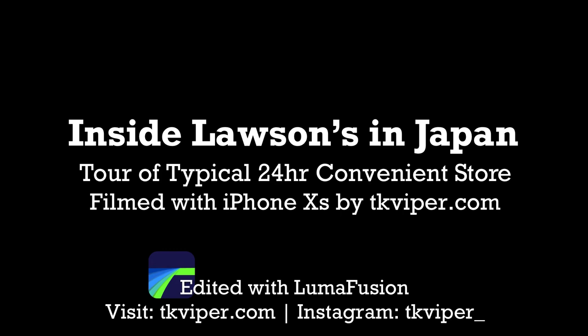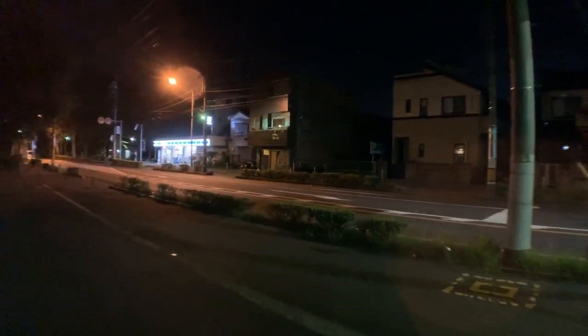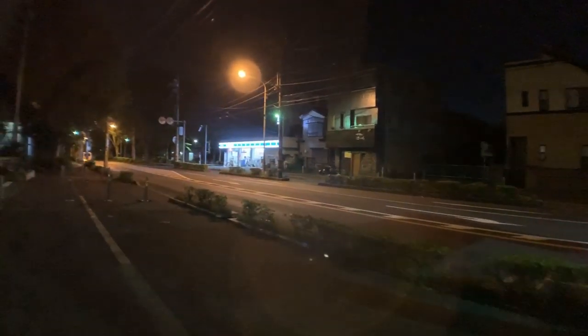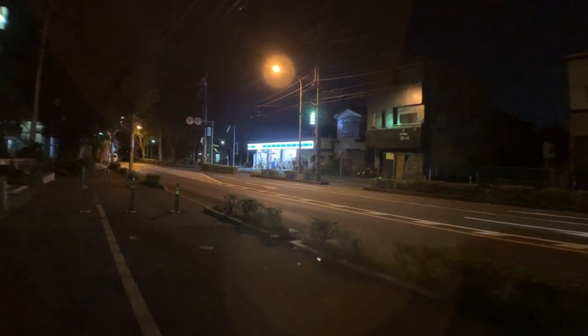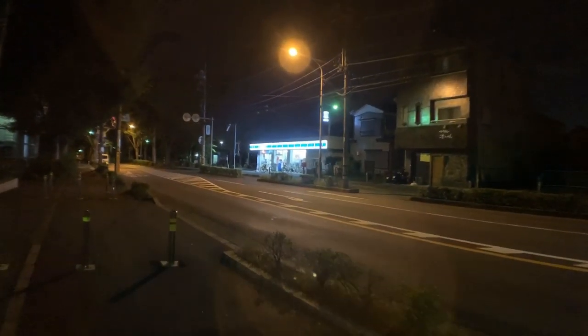Hi, this is TK Viper and today I'm going to show you the inside of Lawson's, a convenience store here in Japan. One of my subscribers told me that the US on the East Coast used to have these about 10 or 20 years ago, and he really wanted to see one because he hadn't seen one for decades. So here we are — this is one in town.